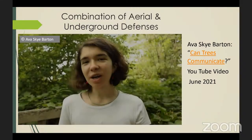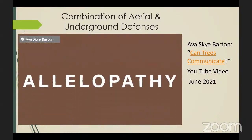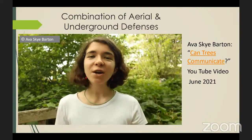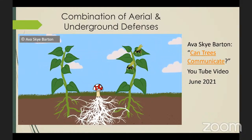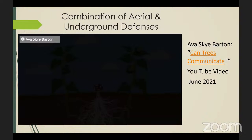We now know that mycorrhizal networks aid in sharing resources and helping seedlings, but plants also use a technique called allelopathy, which is when a chemical signal is sent through the mycorrhizal network. This allows plants to warn each other of impending threats. A study conducted on bean plants found that after a plant had been infested with aphids, it sent a warning signal through the mycorrhizal network to a nearby plant, which then released a chemical signal that attracted the aphid's predator — the parasitic wasp.